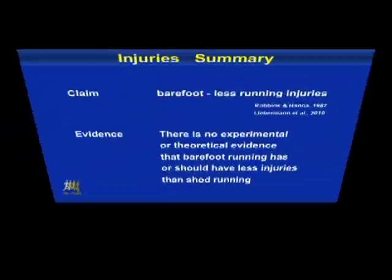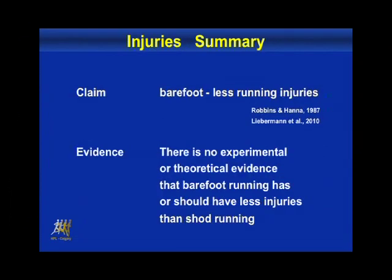There is no experimental or theoretical evidence that barefoot training has or should have less injuries. Nobody knows whether barefoot training has more or less injuries.